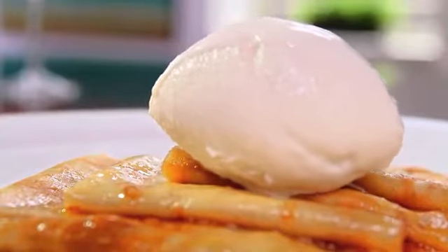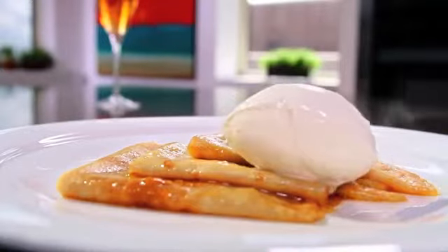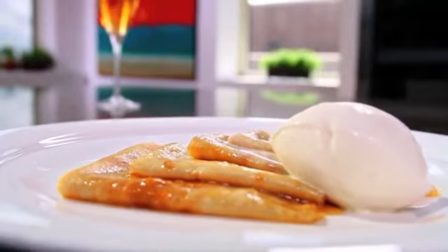It's a very nice dessert, a lot of drama at the table. The family will love you when you make those crêpes Suzette. Make sure the flames — be careful.